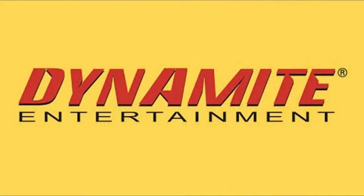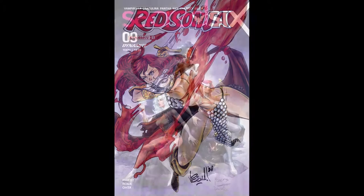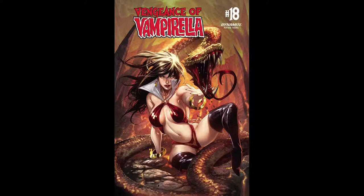Then from Dynamite, we've got Red Sonja number 27, and that's going to have five covers. Sacred Six number 9, also with five covers. Sacred Six number 10 is going to have five covers as well. And then Vengeance of Vampirella is on issue number 18, and there's going to be four covers available for that one.